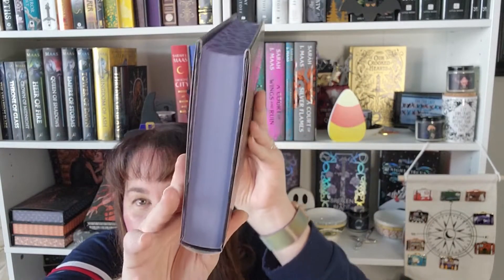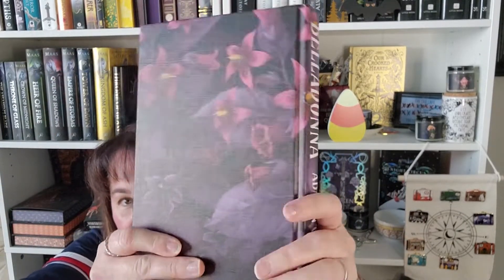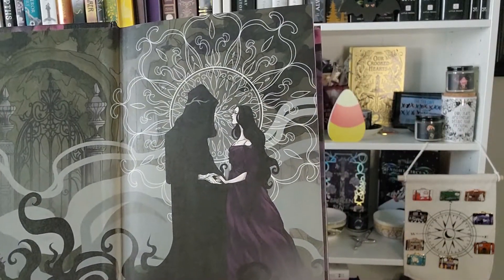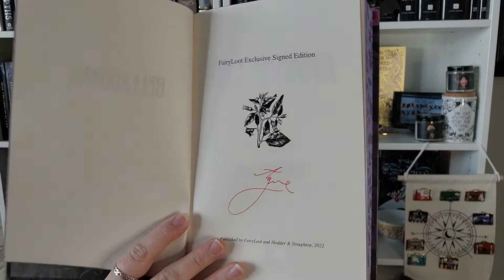You got a little glimpse of the sprayed and stenciled edges — those are so pretty. Taking off the cover: it's not a reversible dust jacket but there is art printed on the book itself, so you could go completely without the dust jacket. There's inside art, the back page is different, and we do have the author's signature.